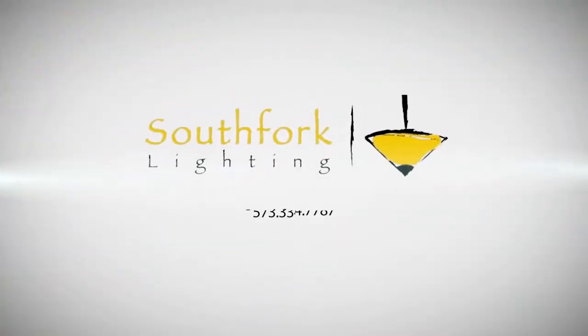Come by and look at our new bookshelves, artwork, furniture, and chandeliers — so much to tell you about and show you. Come by South Fork and we'd love to catch you up on all the latest fashions.